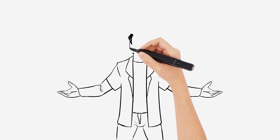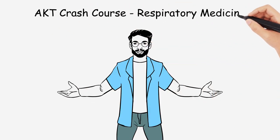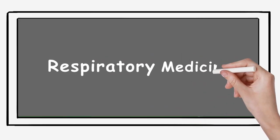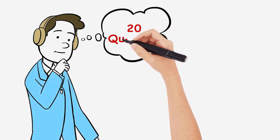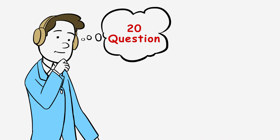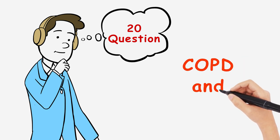Welcome back to the next video in the series. The focus of this one will be the respiratory portion, or the medicine section, for the AKT. Expect up to about 20 questions directly related to respiratory medicine for your exam. To make things simpler, we're going to focus on two high-yield subjects within this: COPD and asthma.